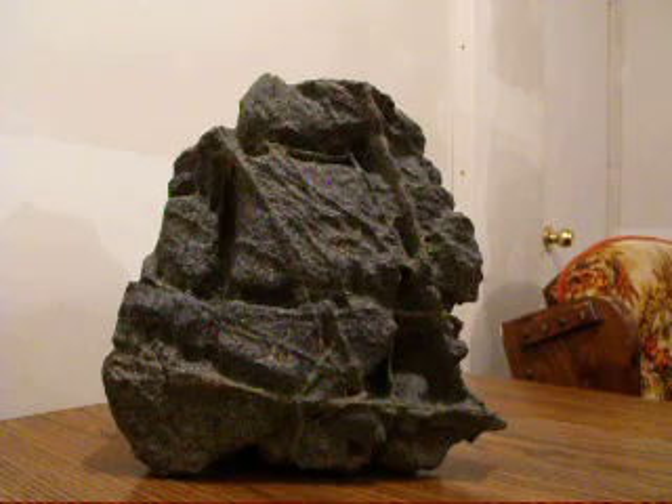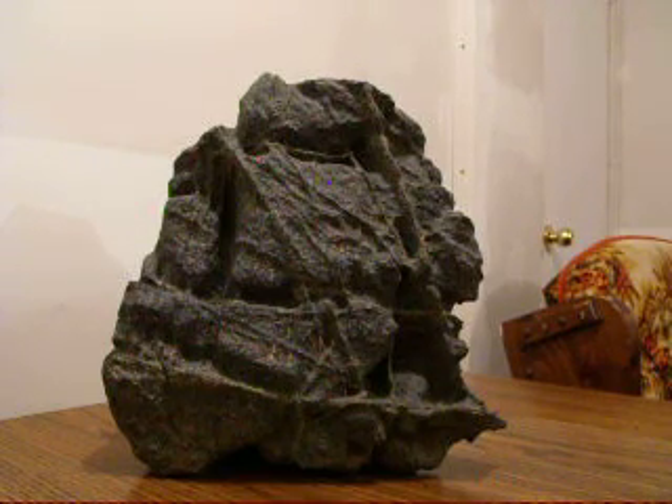Hi, my name is Phil, and I found this cool rock about ten years ago.